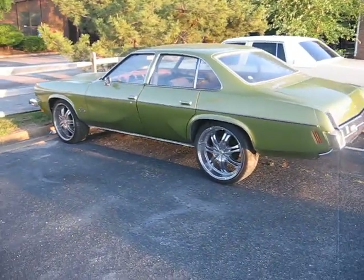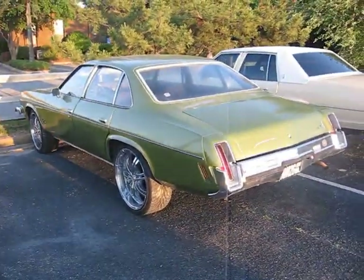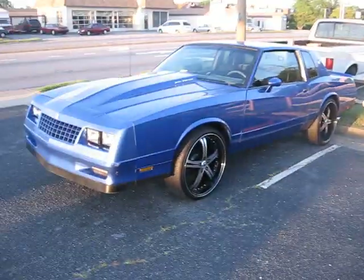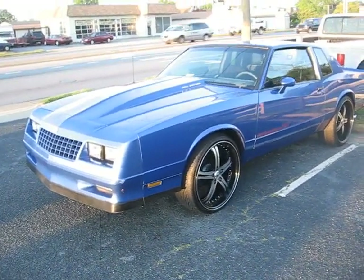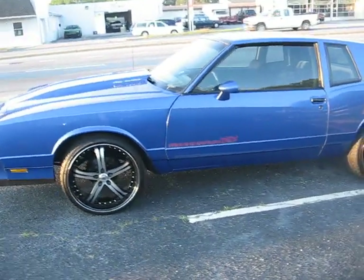Y'all know me — I'm constantly buying cars, I'm a crackhead when it comes to buying cars. So I constantly got vehicles. This is another one of mine. I've had it about a month now and just put the 22-inch staggered Lexanis on it. It's an '84 Monte Carlo SS — and she's running too.